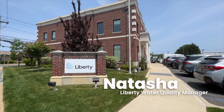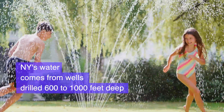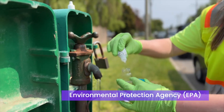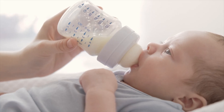My name is Natasha. I'm the water quality manager here at Liberty. Here in New York we have 21 public water systems. All of those water systems have groundwater wells, so all of the water that is provided to our customers is from the ground. All public water systems are regulated by the US EPA. Here in New York we have very stringent water quality standards, much more stringent than what the EPA sets.